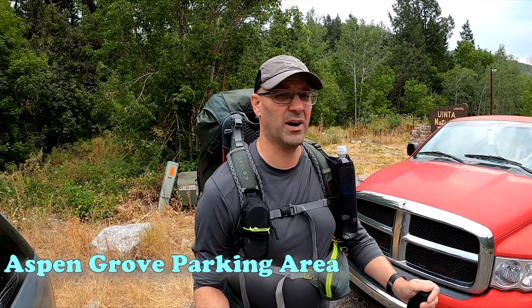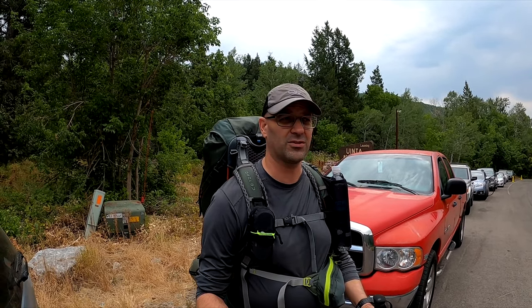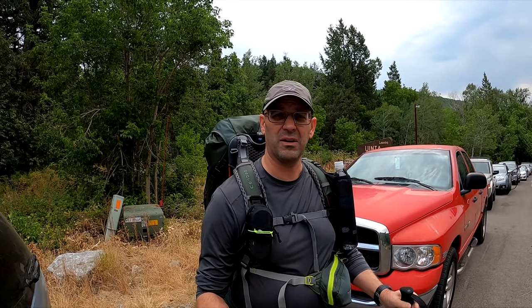Hey everybody, welcome back to another adventure. This video is going to be an awesome one. We're at the Aspen Grove Trailhead at the bottom of Mount Timpanogos in the Uinta National Forest in Utah. I'm out here with Betty, who was on my Shenandoah trip a couple weeks ago for our shakedown hike. Right now we're getting ready to head up onto the mountain. We're going to camp out one night, just for an overnighter to get some altitude — we're going to be above around 10,000 feet camping. It's about a four-mile trip up there, but it's all climb the whole way.